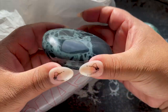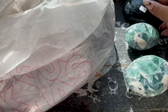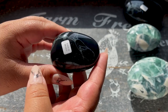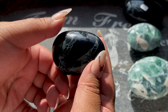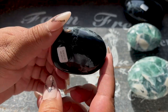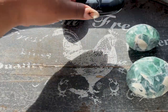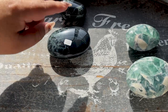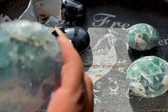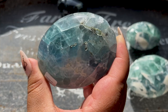This is the spiderweb obsidian - it is so freaking cool! I've actually never seen or sold this material before, so I'm so excited to bring this to you. It's a super rare find. I got quite a few of them - look at how beautiful the line work and line quality is on this. It's all natural, super super cool. I tried to get a few sizes, and here's another fluorite with a rainbow - wow, that one's gorgeous!